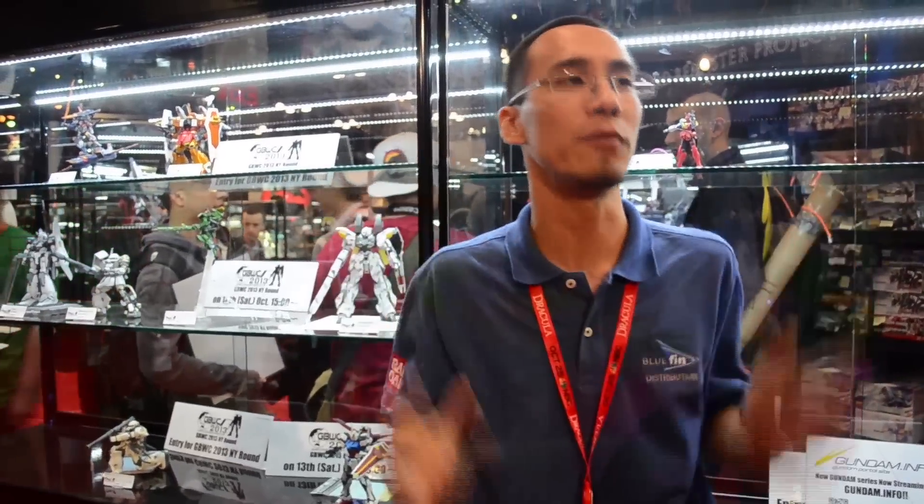Bluefin is also the exclusive distributor for Tamashii Nations and Bandai — we are the only ones officially allowed to bring in the product. For Bandai Hobby, we are the U.S. distributor, but there is also a Canadian distributor, so we don't have all of North America.